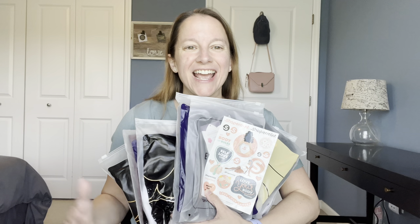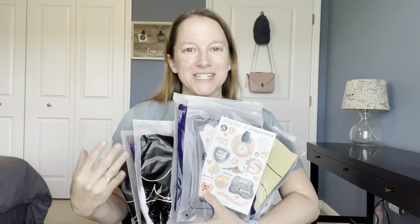Hey guys, it's Donna and today I have a special video from Shapermint. Shapermint reached out to me to see if I would be interested to help them with their Mother's Day campaign to show some amazing shapewear that their company provides.